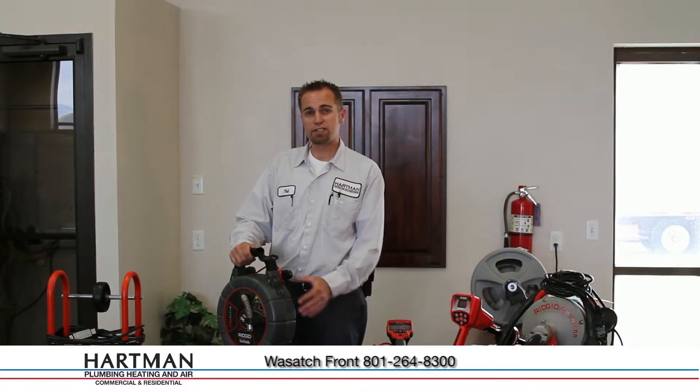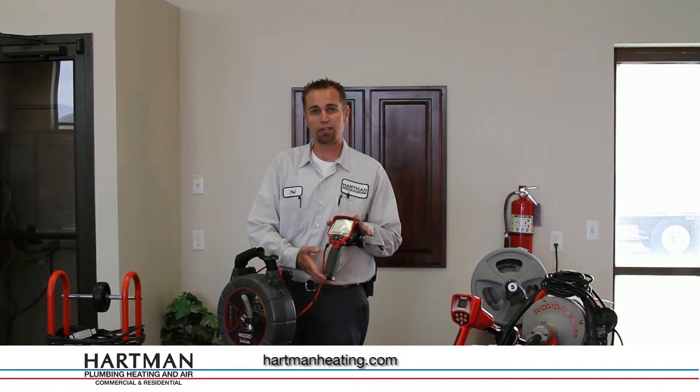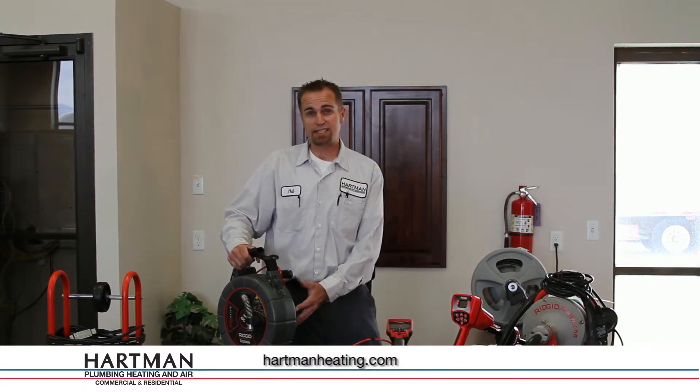This is the RIDGID Sea Snake Micro Reel with a 100-foot cable. We can look into any drain with this camera, and it can take still shots or video, so there's no problem that can hide from us when we have our camera.